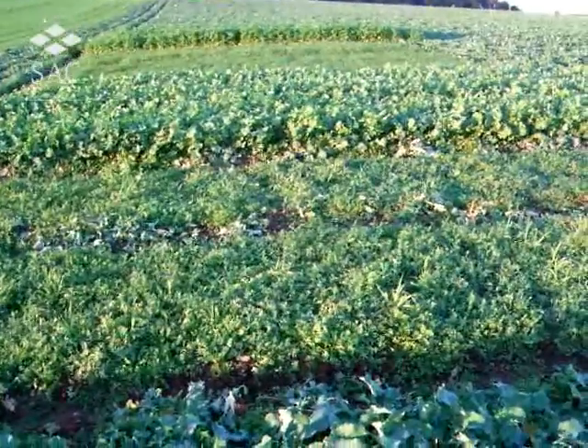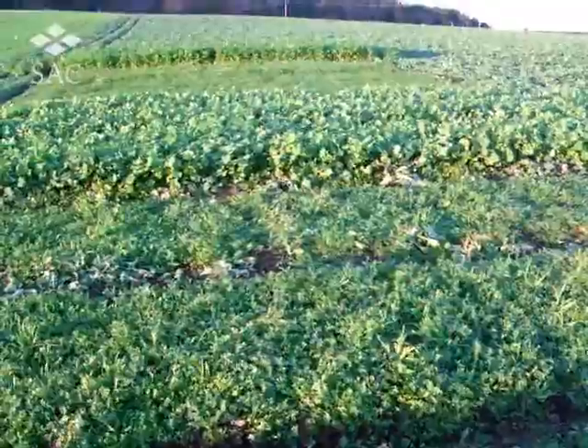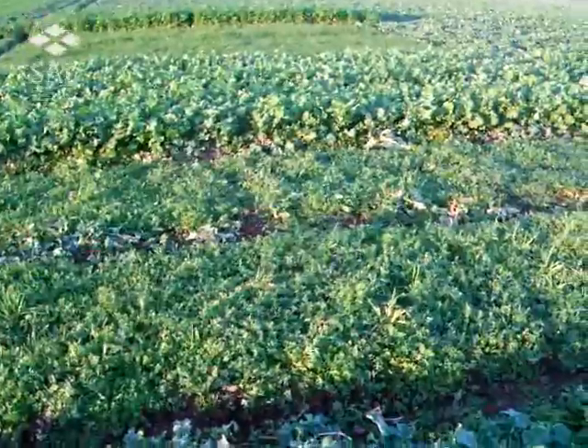This is my cover crop trial at the Bush Estate. We have six different species sown at different rates, so I'm just going to walk up through them and let you see what's here.